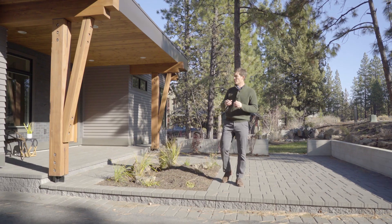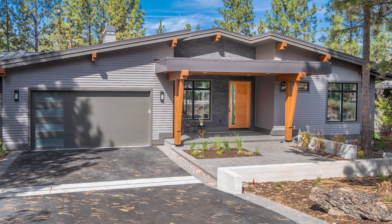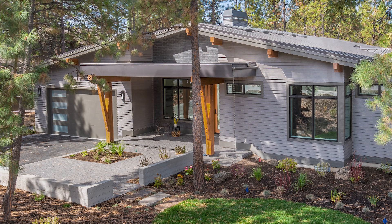Welcome to the Glen neighborhood of Tetherow. Here we are at 19470 Bainbridge Court. This is a beautiful home on an exceptional lot and I'm excited to share it with you today.